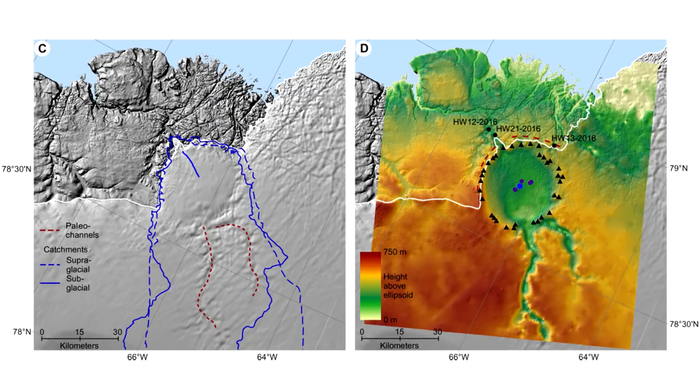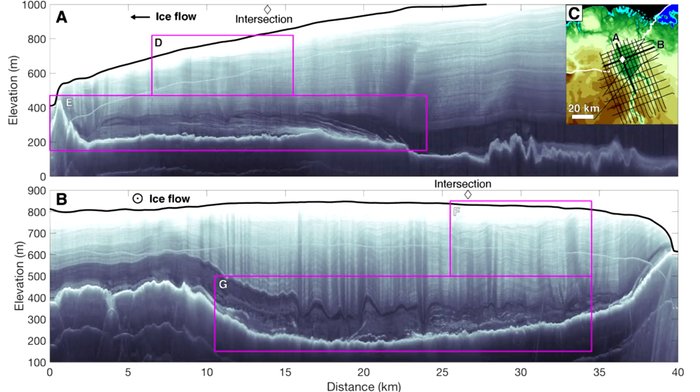Greenland is covered in this big thick ice sheet, and the crater in question is about 31 kilometers wide, 300 and something meters deep. The way it was found was using ground-penetrating, or ice-penetrating, radar.